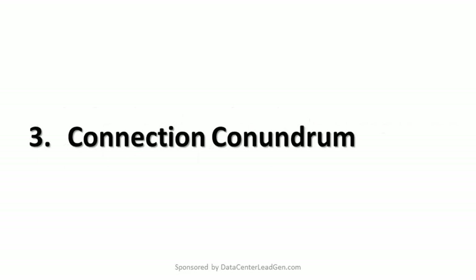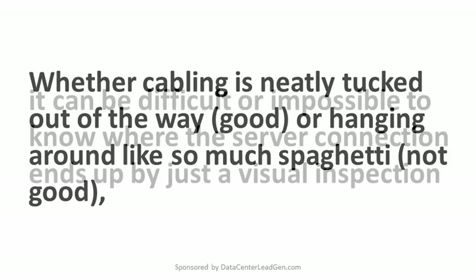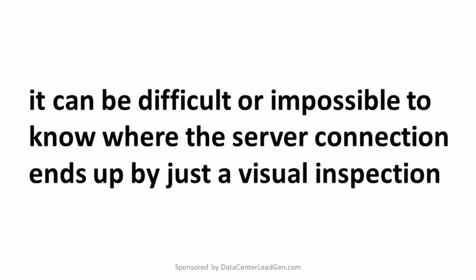3. Connection Conundrum. Whether cabling is neatly tucked out of the way — good — or hanging around like so much spaghetti — not good — it can be difficult or impossible to know where the server connection ends up by just a visual inspection.